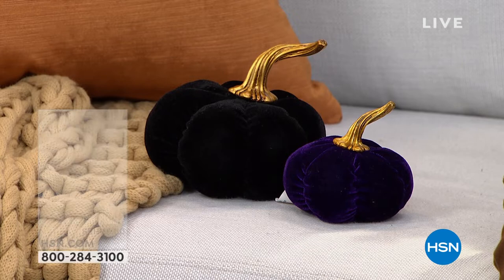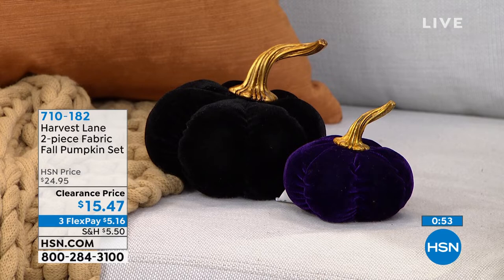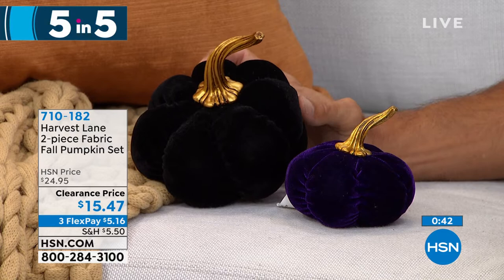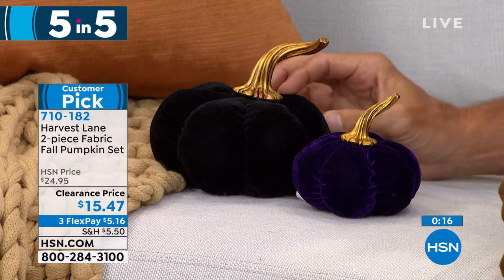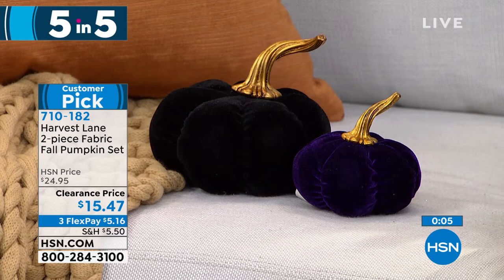Today's Five and Five is all about getting you prepared for fall decor, Halloween, and the harvest season. First up, from Harvest Lane: a two-piece fabric pumpkin set — a five-inch and a four-inch pumpkin. These are beautifully rich colors with a golden stem. Choose from black and purple, or green and orange at HSN.com. Super soft, super plush, rich deep covers. Fewer than 600 total. Clearance price: $15.47.